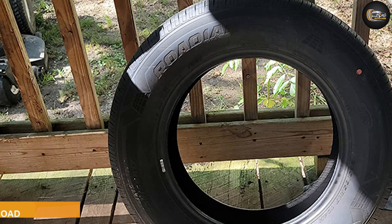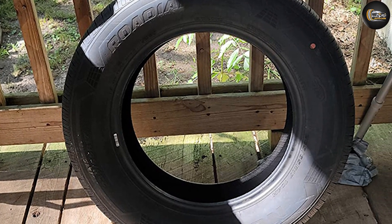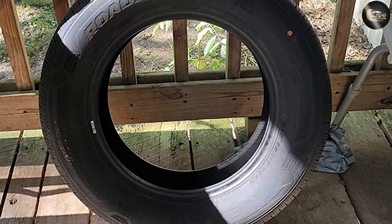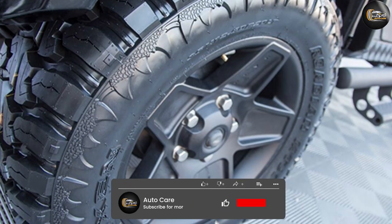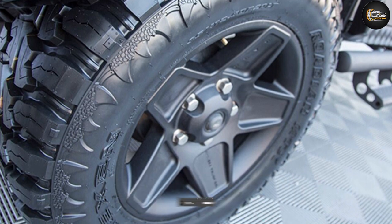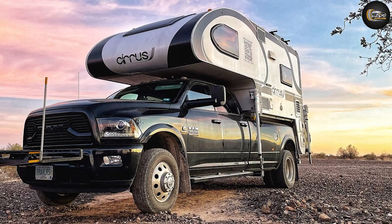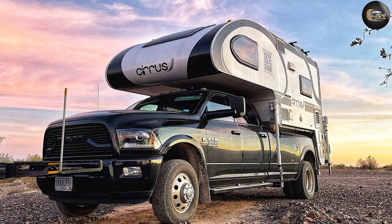Customers report very low road noise, with some saying the Nexon tires are virtually silent. This is impressive for tires that boast a rather aggressive tread designed for cutting through snow and off-road conditions. If a solid and comfortable performance is what you're after, you can't go wrong with Nexon, especially this tire model.